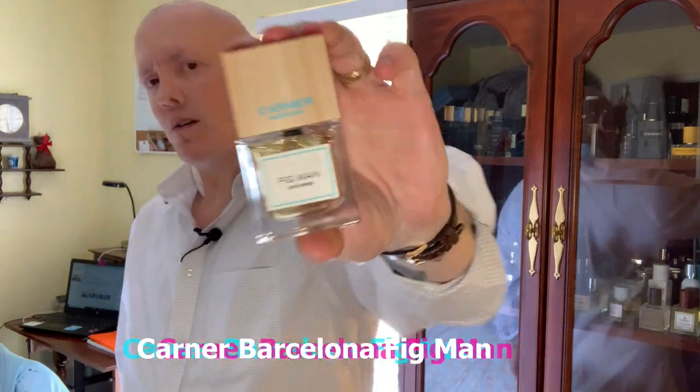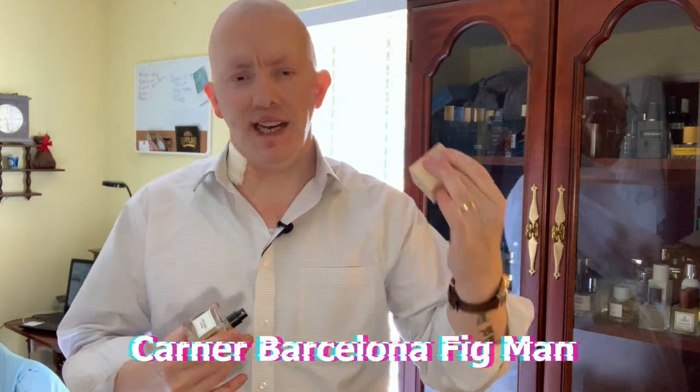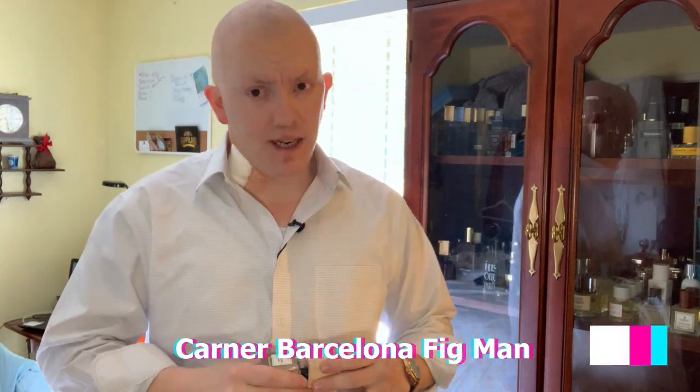Number three on the list is going to come from the House of Carner Barcelona — that is a Spanish niche fragrance house, Spanish as in Spain in Europe. This one I absolutely love; I think it's a beautiful fragrance. Wore it a couple days ago. It is Fig Man from Carner Barcelona. Fig Man uses citrus, it has fig and fig leaf, and you get some tonka bean in here. I get that citrus mixing with the fig — sometimes the fruit of the fig, sometimes the fig leaf, sometimes both combined, mixing with that citrus.